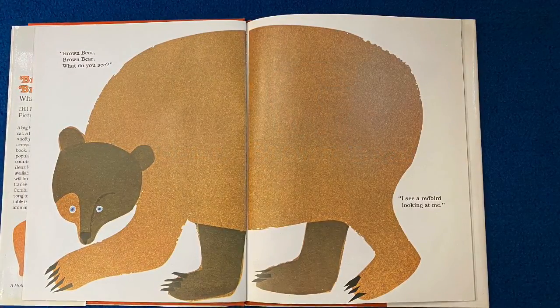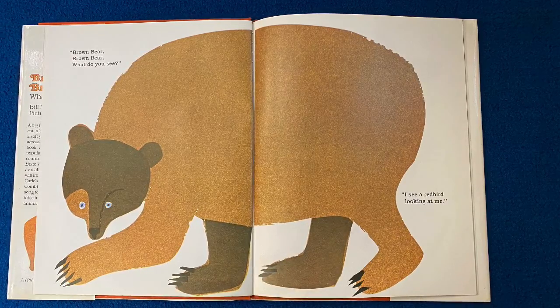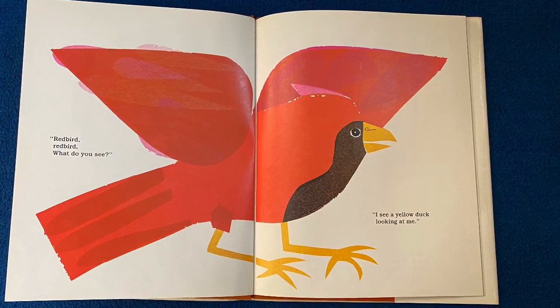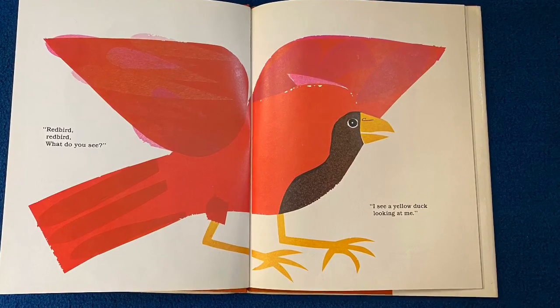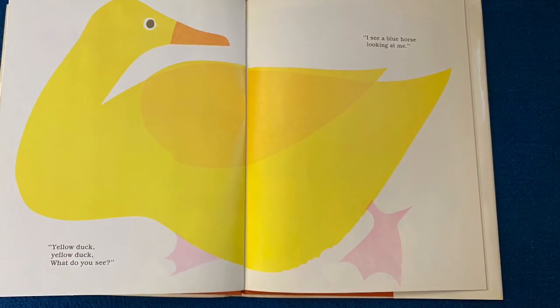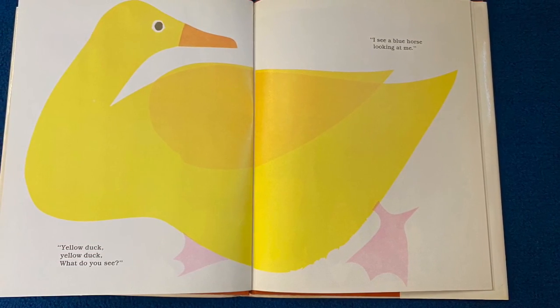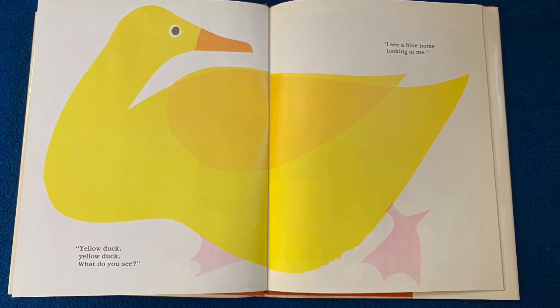Brown Bear, Brown Bear, What Do You See? I see a red bird looking at me. Red bird, red bird, what do you see? I see a yellow duck looking at me. Yellow duck, yellow duck, what do you see?